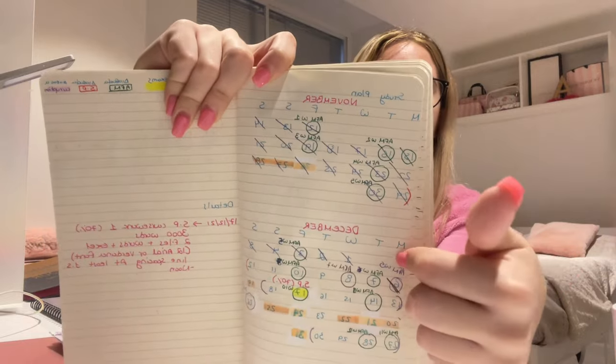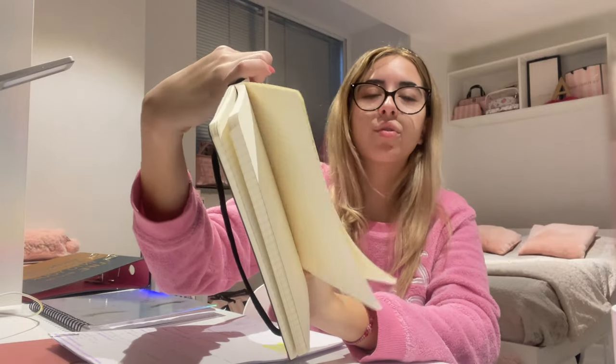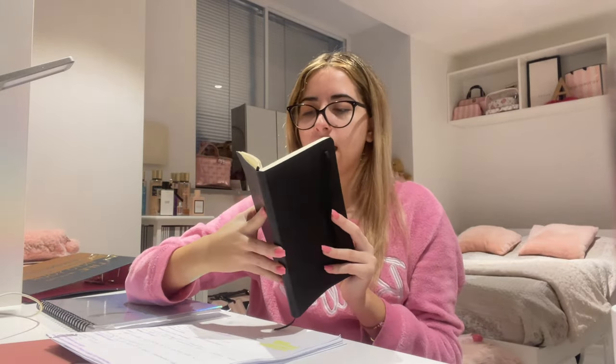I've done this color-coded paper system since high school and it makes things so easy to memorize. I also have a planner notebook where I organize everything — YouTube, studies, and life. For November and December I've circled the days I'm going to study each module and highlighted exam dates in yellow. This way I can see I have enough time, I'm not stressed, and I know I'll cover all the chapters.